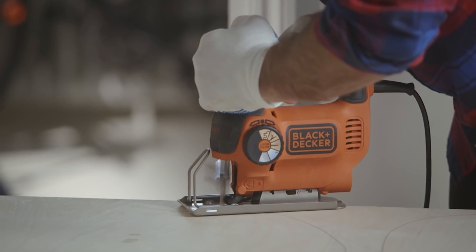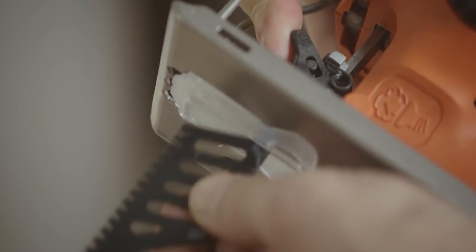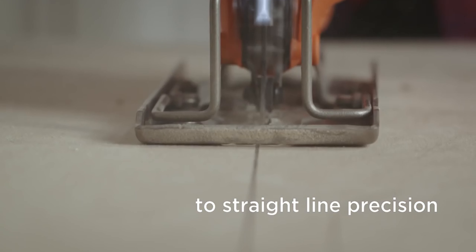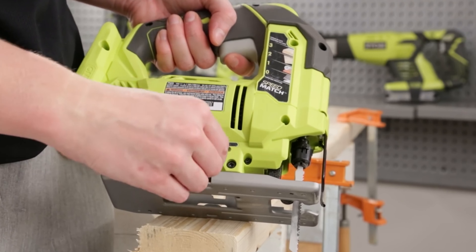A jigsaw allows you to make cuts in a broad range of materials. Moreover, the cordless jigsaw provides you endless benefits to get the most enhanced experience. The most beneficial thing is that you will not get restricted to a power outlet and can make basic cuts anywhere you want.